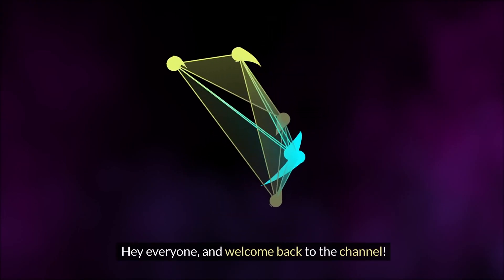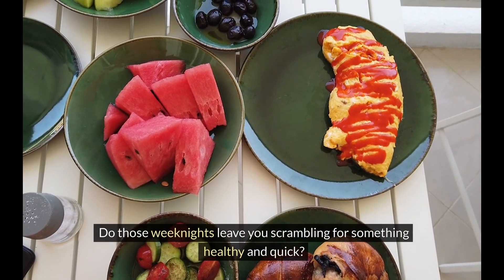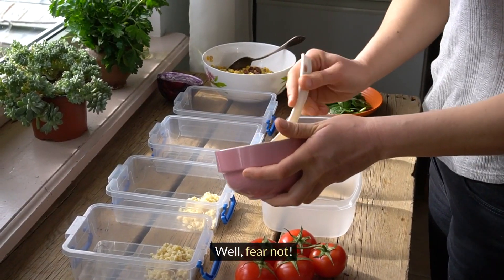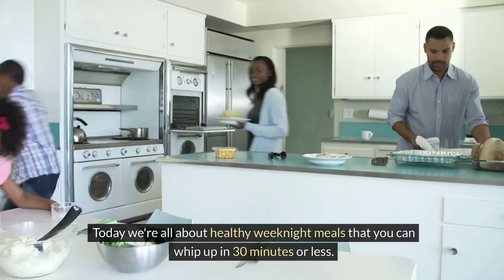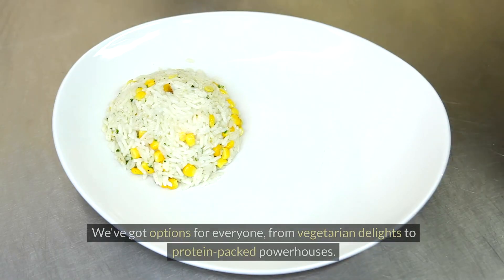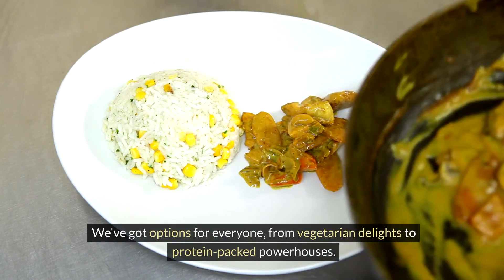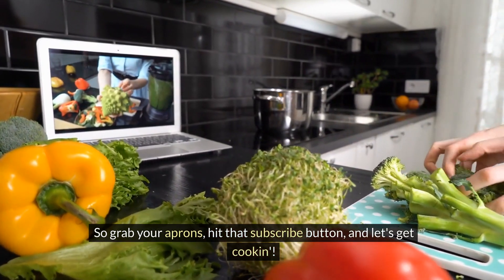Hey everyone, and welcome back to the channel. Are you tired of the takeout routine? Do those weeknights leave you scrambling for something healthy and quick? Well, fear not. Today, we're all about healthy weeknight meals that you can whip up in 30 minutes or less. That's right, no more sacrificing taste for convenience. We've got options for everyone, from vegetarian delights to protein-packed powerhouses. So grab your aprons, hit that subscribe button, and let's get cooking.